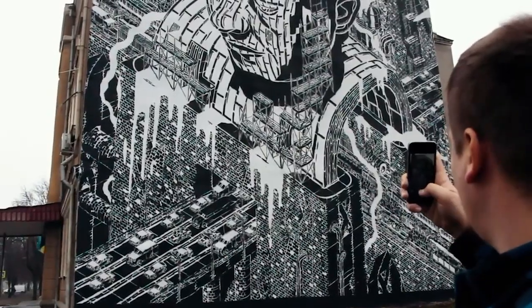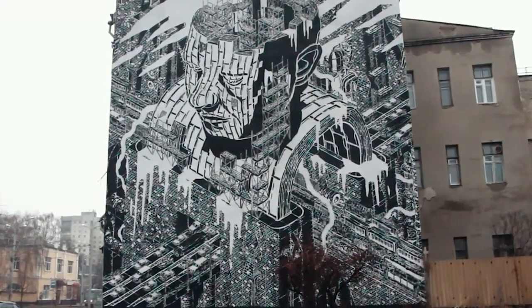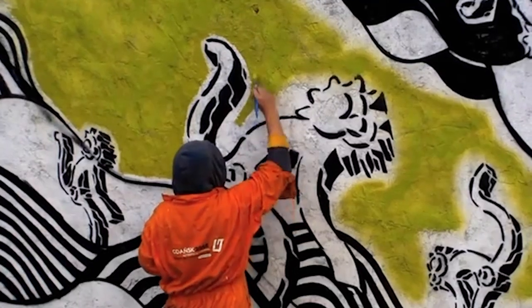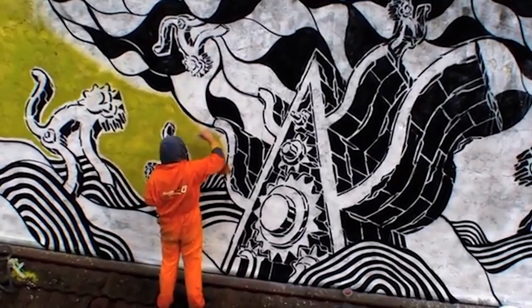His work focuses strictly on urban spaces, mainly across the architecture of the old Eastern Bloc, and can be seen amongst the streets of Warsaw, Berlin, Paris, London, and many more places across the planet.